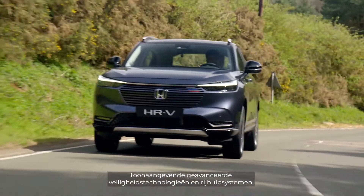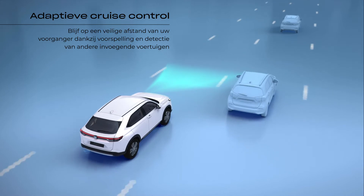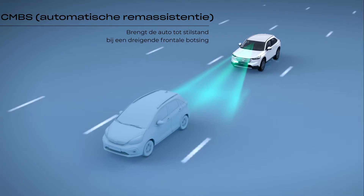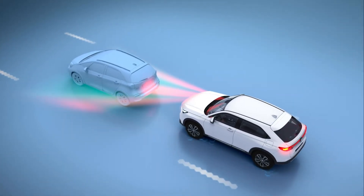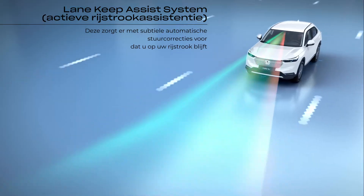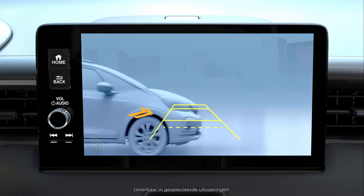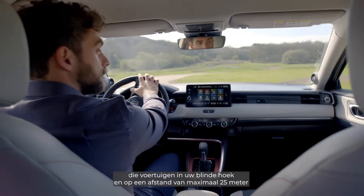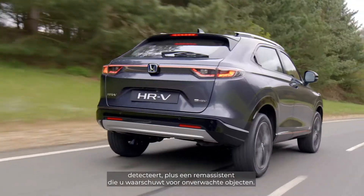The all-new HR-V is equipped with Honda Sensing and features a wide range of class-leading advanced safety technologies and driver aids. Honda Sensing also includes radar technology that detects vehicles in your blind spot and up to 25 metres away, as well as lightly braking for unseen objects in your path.